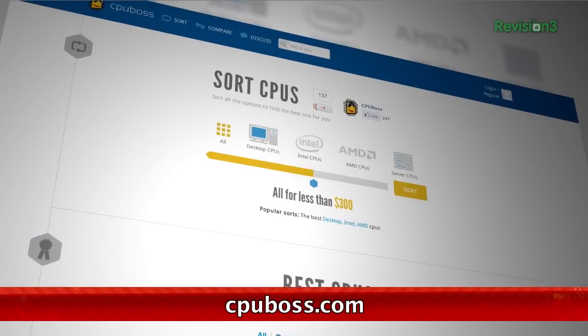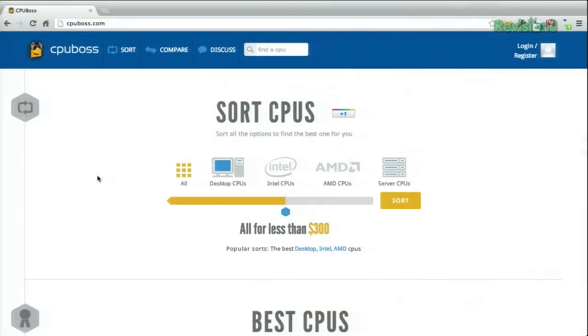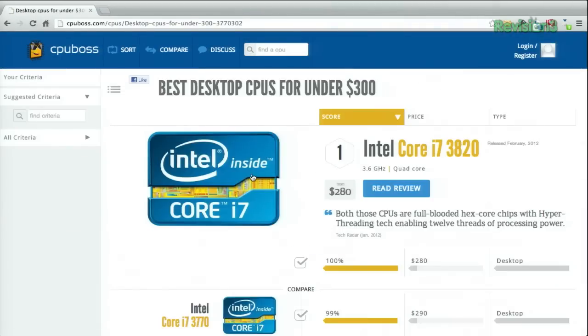This website will help you choose the processor that's right for you at a glance. The first section lets you choose what kind of processor, or all of them for example.